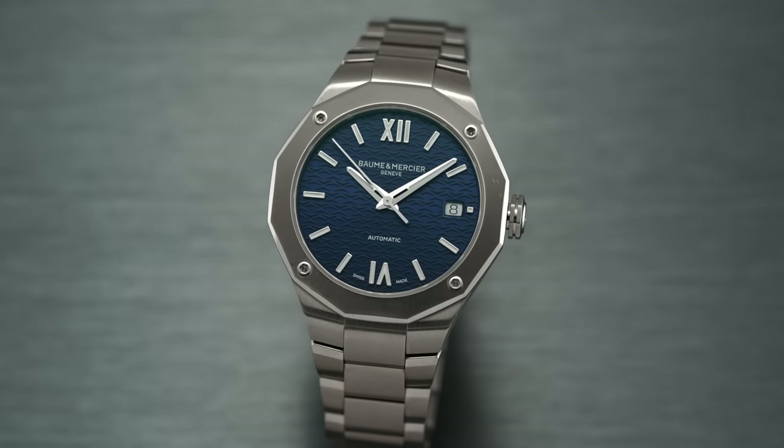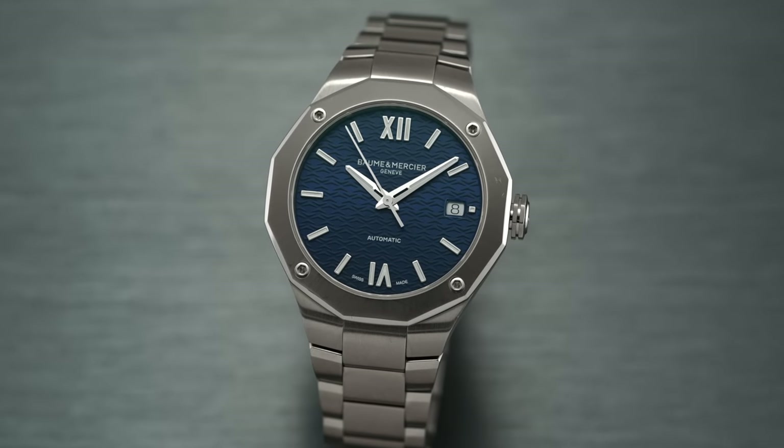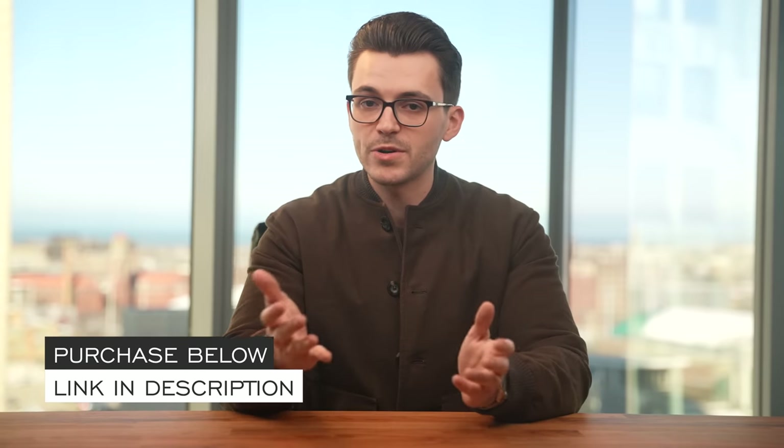Hi everyone, Teddy Baldessar with teddybaldessar.com. In this video, we're looking at the Baume & Mercier Riviera 36mm. On this channel, we cover watches available for purchase on our website, teddybaldessar.com, as an authorized dealer. We'll do a deep dive into this timepiece with final points of consideration at the end. If you want to learn more or purchase the watch, the link will be in the description down below to the product page.